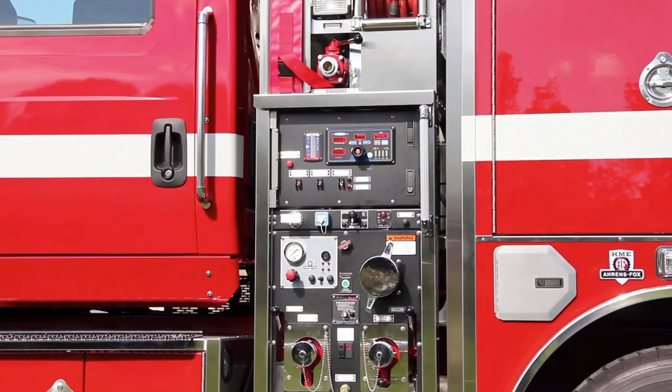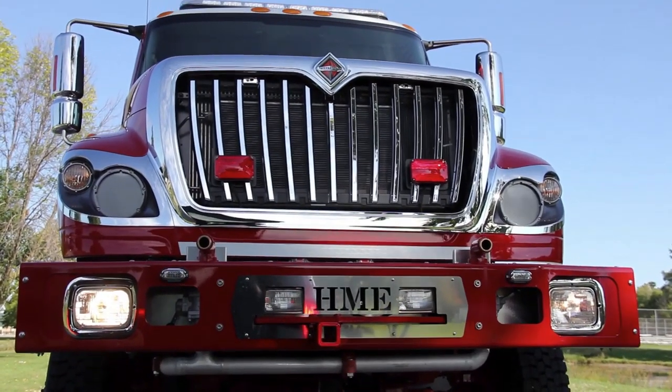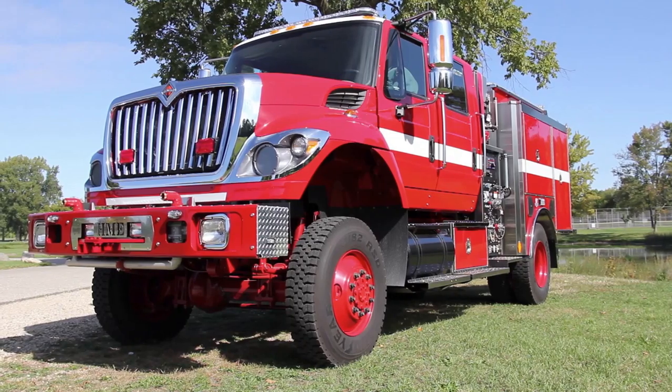Its side mount pump features HME Hydro technology and supports wildland firefighting with 500 gallon per minute performance and a 500 gallon tank.